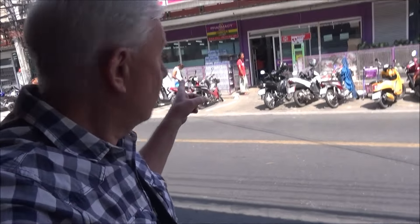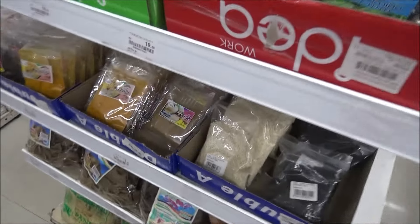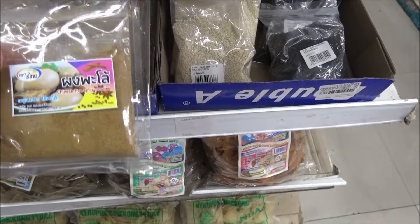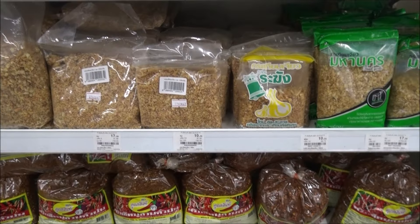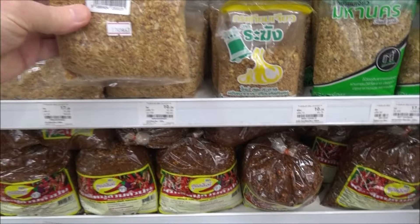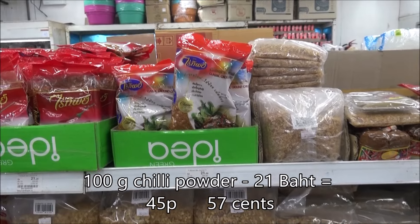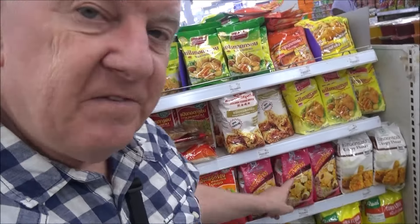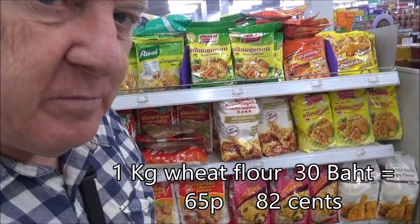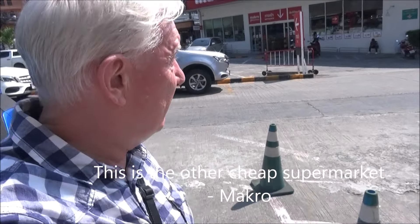Let's go shopping. So this is super cheap across the road. This Chinese five spice — it's only 14 baht, so I think I might buy that. And they've also got this dried garlic — can use that in a lot of things. It's only 10 baht. Great value. Rice, only 30 baht. Flour, only 30 baht. This is the other fairly cheap supermarket — well, very cheap actually.